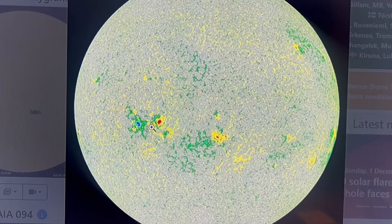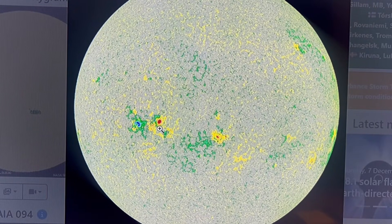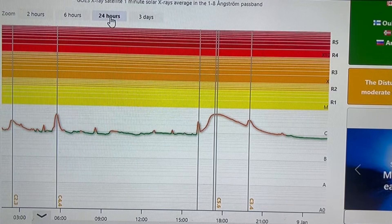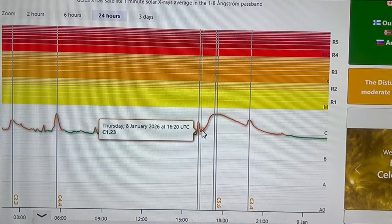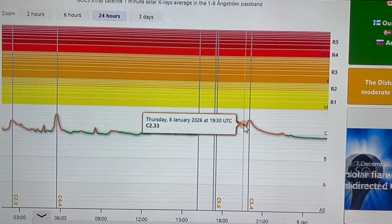The region is directly earth-facing now, and will be in the optimal directly earth-facing position in another 24 to 30 hours. The fact that it produced a long-duration flare means we should be paying attention to this one. A smaller longer-duration flare can have more of an impact than a shorter-duration larger flare — this C5 had roughly a three-hour duration on the first peak alone.